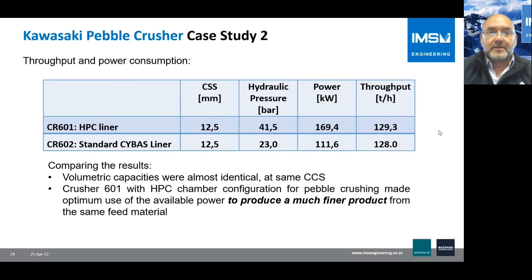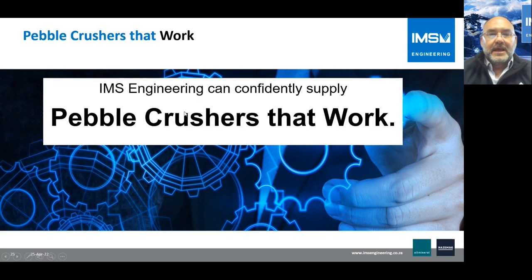In summary, the close side setting for both crushers was the same. The hydraulic pressure in the high-pressure liner configuration was higher, as expected with the increased power for the same throughput, but the amount of material produced — and its fineness — was greater. We efficiently used the available energy to produce a finer product at the same capacity. This translates into better overall crusher performance, and that is how we make pebble crushers work. Thank you very much.